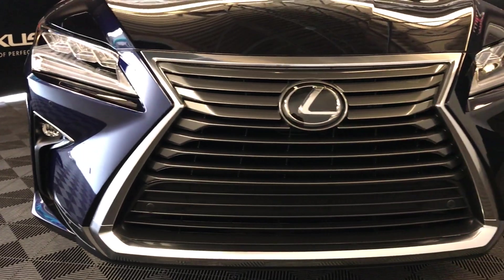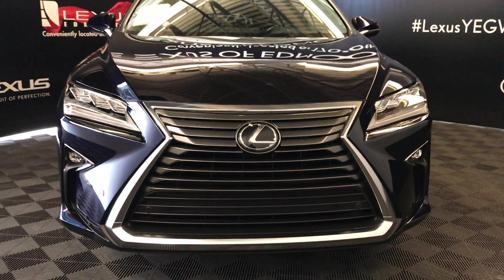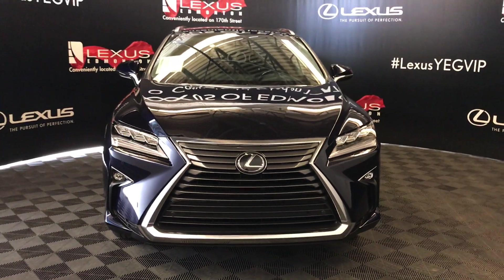And so much more. So come on down to Lexus of Edmonton and check out all the new 2019 RXs.